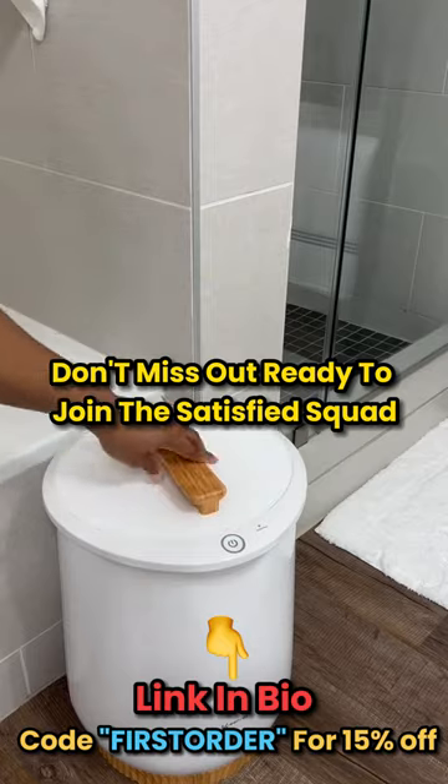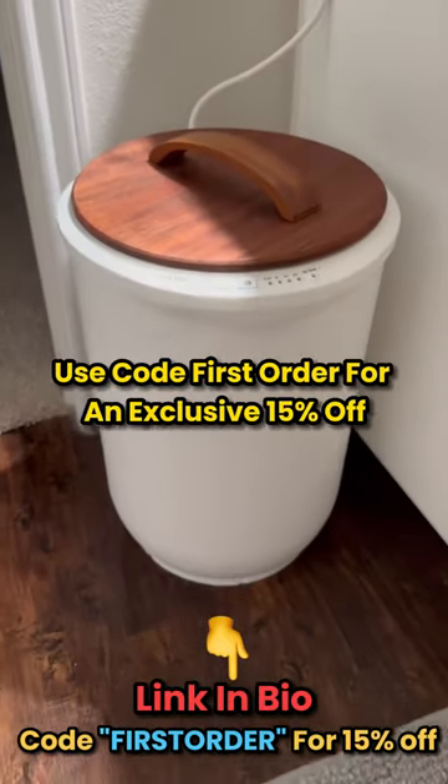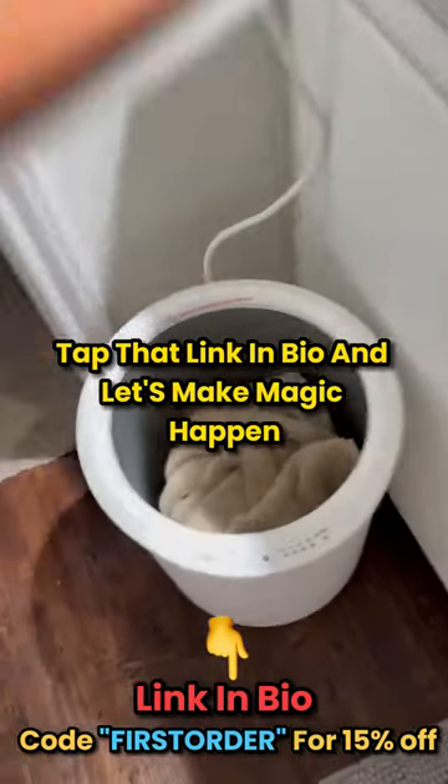No smoke and mirrors here, folks. Ready to join the satisfied squad? Use code FIRSTORDER for an exclusive 15% off. Tap that link in bio and let's make magic happen.